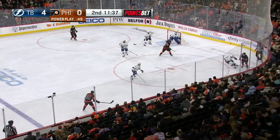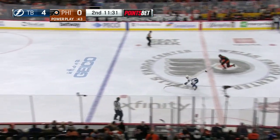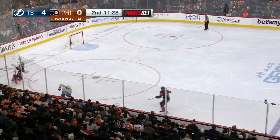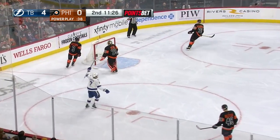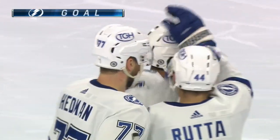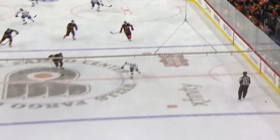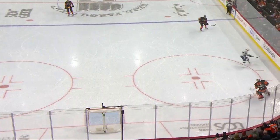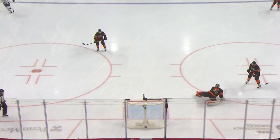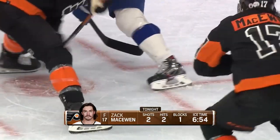Frost gets it to Atkinson, who plays it to the middle. It's knocked down by the Lightning and they clear it — past Atkinson. Joseph first toward the puck. Out comes Hart but he plays it right to Joseph, whose shot winds up in the net — they score! Matthew Joseph gets the shorthanded goal. It's 5-0. Hart is scrambling to get back in the net, and Joseph has the fifth goal for the Lightning.